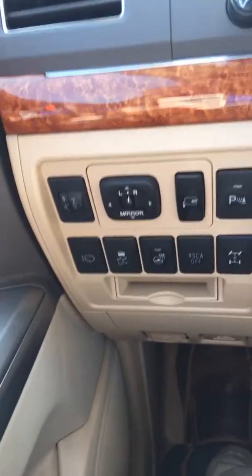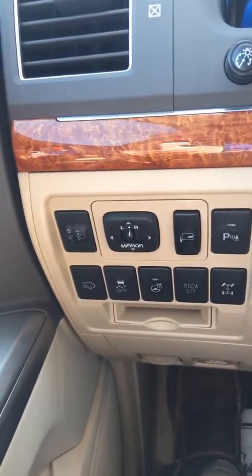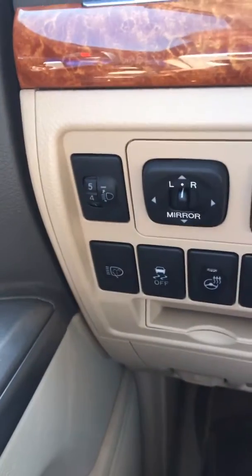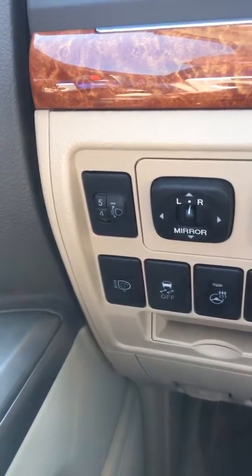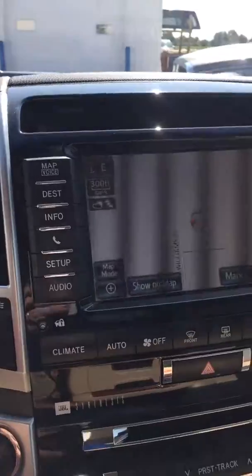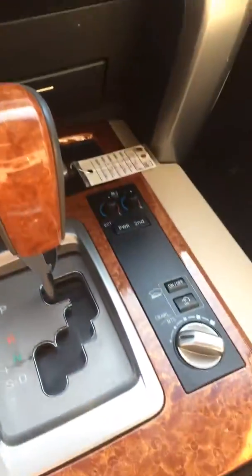It's got so many switches and gadgets on it, I'm not even sure what all of them are. Four wheel drive, of course, heated steering wheel, traction control, it's even got adjustable headlights, it's got squirters for the headlights it looks like. It's got navigation, it even has this crawl mode.